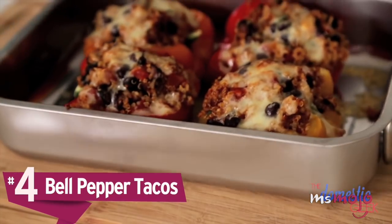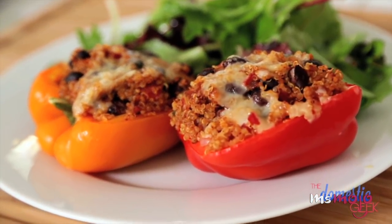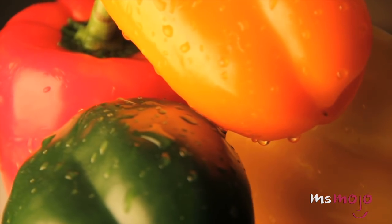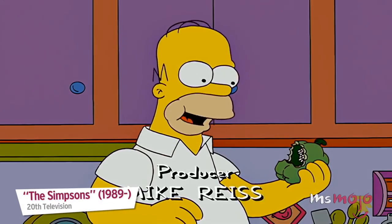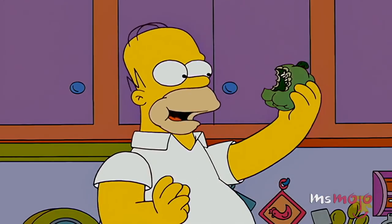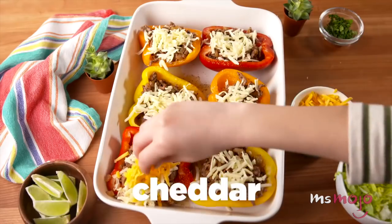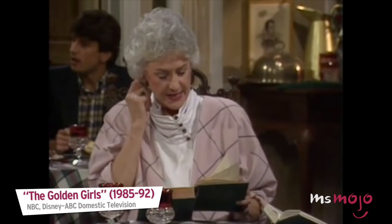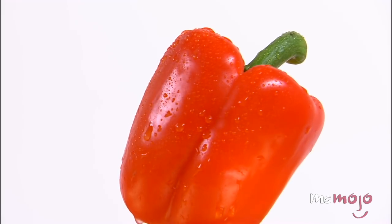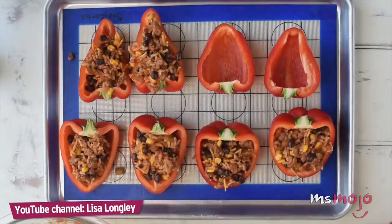Number 4: Bell Pepper Tacos. We're betting that lots of you are trying to cut carbs in 2018, since evidence is snowballing that shows how beneficial a low-carb, high-fat diet can be — although nutritional advice changes almost every day. Don't worry though, that doesn't mean you have to do away with taco night altogether. Rather than using corn or wheat tortillas, assemble your taco fixings in a pepper instead. You'll still get all the amazing flavors you expect, but in a way that's more veg-heavy and gluten-free.